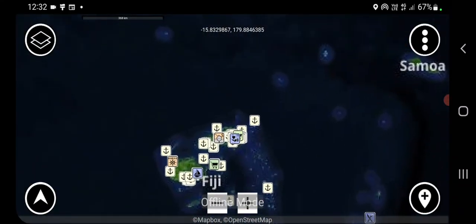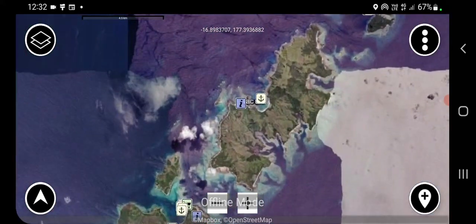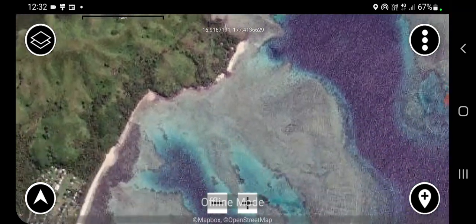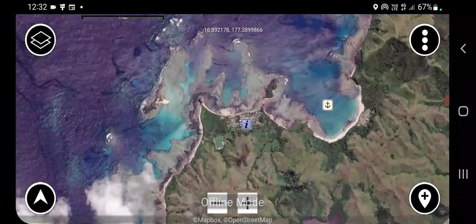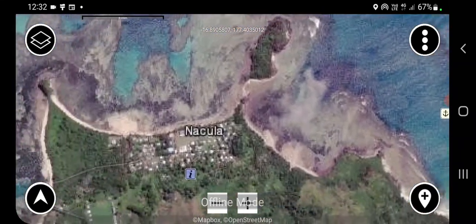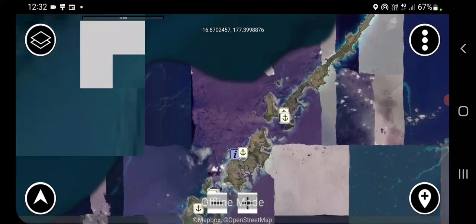I'll just scroll around a bit and let you have a look at the extent of the imagery. This map pack is available at the Zulu map shop. When you purchase the pack, you get emailed a code, and the code when input into your app allows you to download the imagery for offline use.